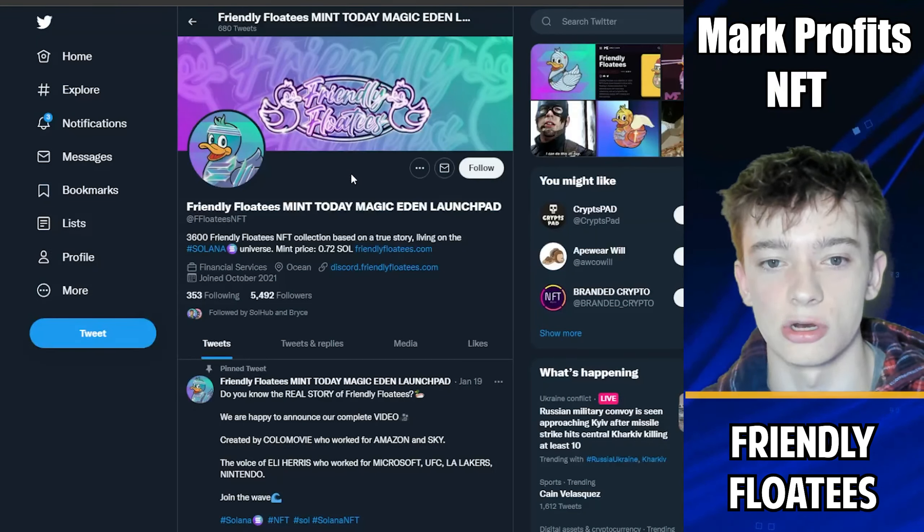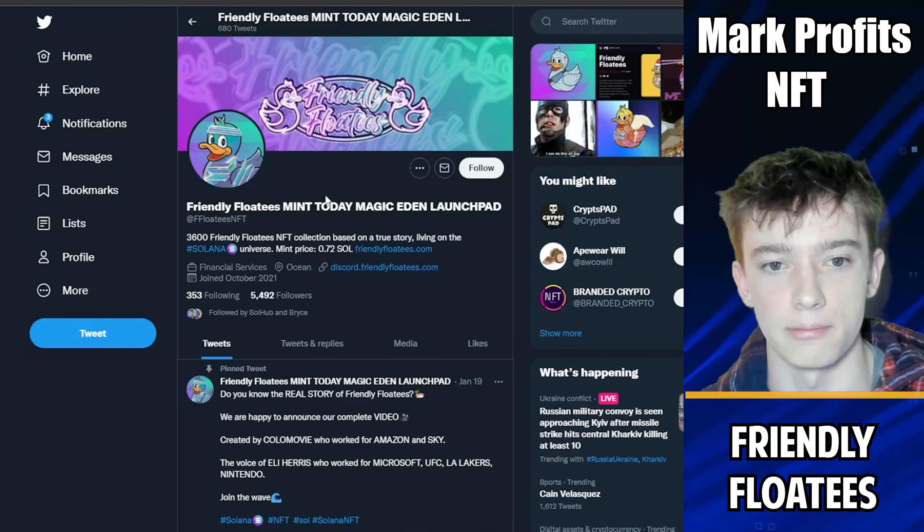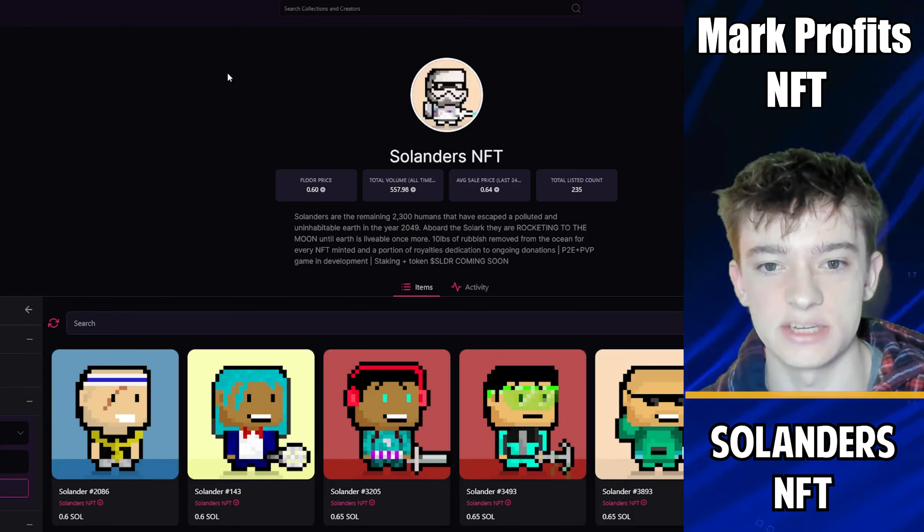Personally, I'm going to wait until the last couple hundred Floaties are left before I mint. Today is a pretty slow day for mints, so Friendly Floaties is the best project I found with the most potential. If this is a project you're interested in, make sure you're ready for the mint happening today. Now let me show you a couple of projects with good flip potential.